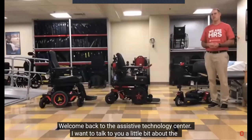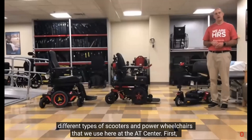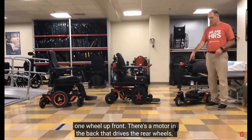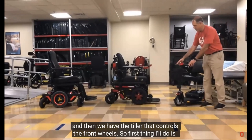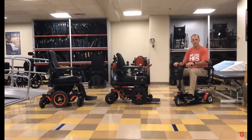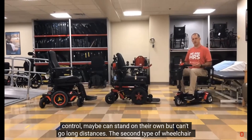Welcome back to the Assistive Technology Center. I want to talk about the different types of scooters and power wheelchairs we use here at the AT Center. First, I'll start with scooters. In this case, we have a three-wheel scooter—two wheels in the back, one wheel up front, a motor in the back that drives the rear wheels, and a tiller that controls the front wheels. This type of device is really good for somebody who has good postural control, maybe can stand on their own, but can't go long distances.